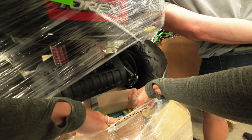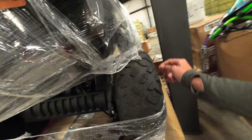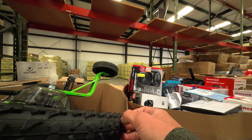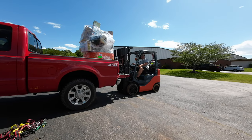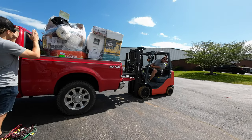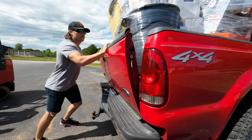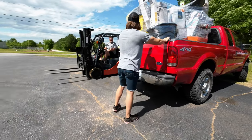Browsing the pallets, we spot a whole box of the same blue tablecloths. These look easy to ship since they already come in their own box.